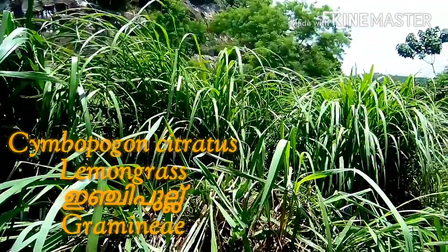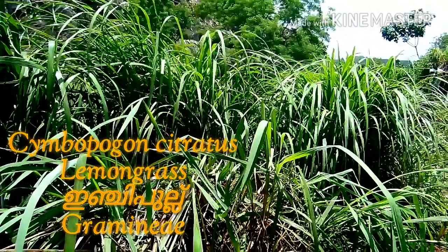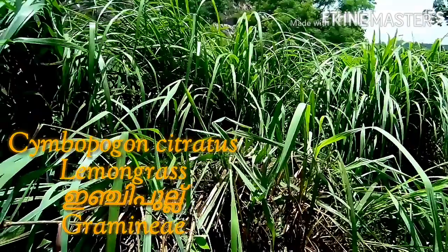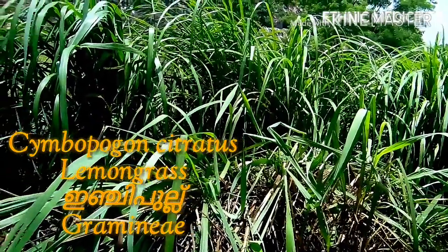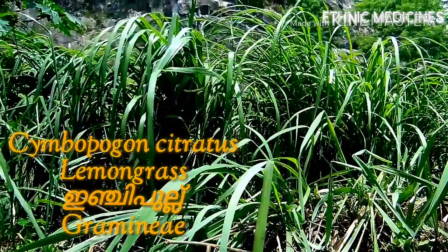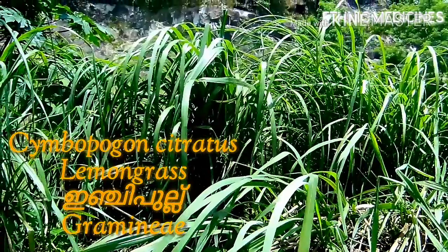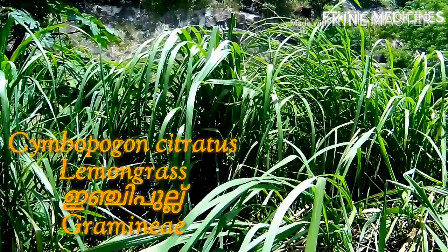The plant is famous for its insecticidal properties and has antifungal, antibacterial, and antimicrobial properties. The essential oil — lemongrass oil — obtained from the leaves is used in confectionery and in making perfumes, soaps, and shampoos.